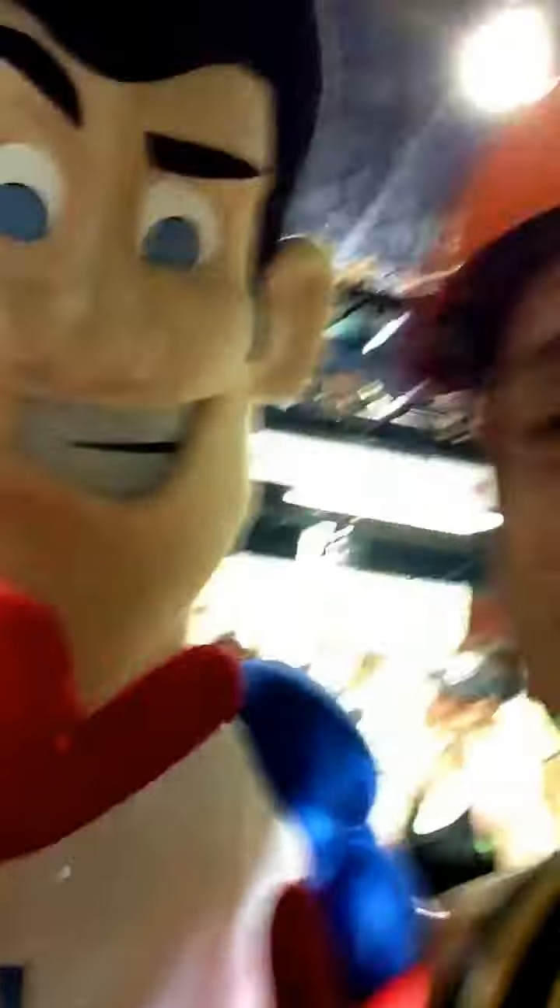It's Captain California Family Fitness! Come on in here. He's got a cape on. He's going to come in and do some climbing for us, ladies and gentlemen. It's fun for everybody, children of all ages. We're about ready to see what the Captain's going to do.